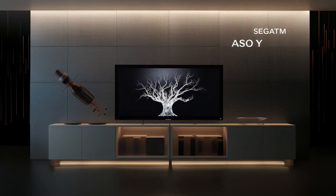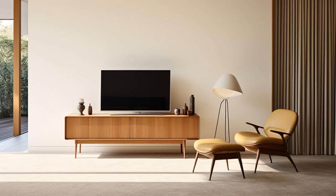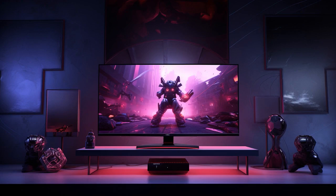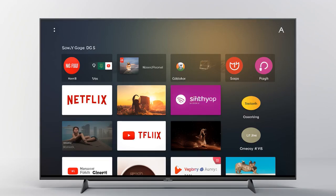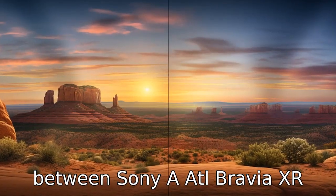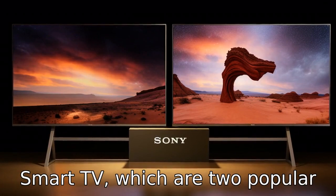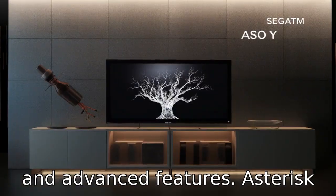Why did the Sony A80L and the LG CX OLED end up on a comedy show? Because the Sony A80L kept boasting it had the best Bravia of jokes while the LG CX claimed its humour was clearly OLED but gold. Now let us look at 11 critical differences between the Sony A80L Bravia XR OLED 4K Ultra HD HDR Smart Google TV and LG CX OLED 4K Smart TV, two popular television models known for their impressive picture quality and advanced features.